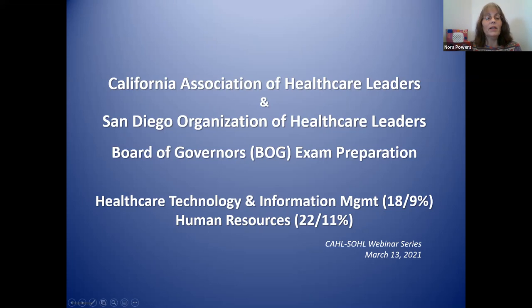Today we're covering healthcare technology and information management. There are currently 18 questions related to this knowledge area, which is 9% of the exam, and human resources, which has 22 questions and 11% of the examination. This is in conjunction with Cal up north and the San Diego Organization of Healthcare Leaders down south.